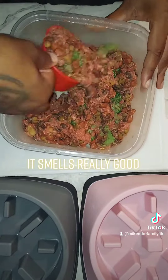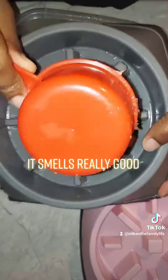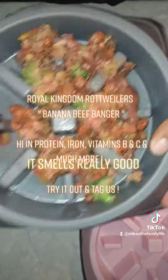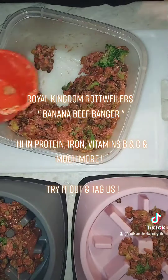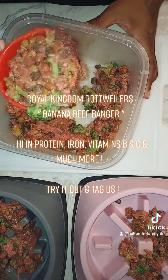It smells really good. Royal Kingdom Rottweilers Banana Beef Banger — high in protein, iron, vitamins B and C, and much more.